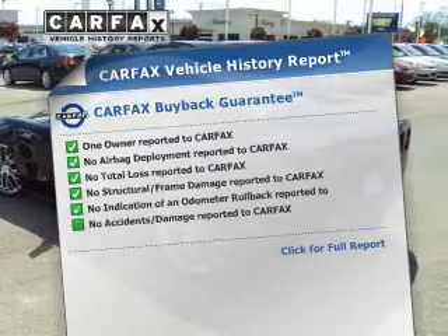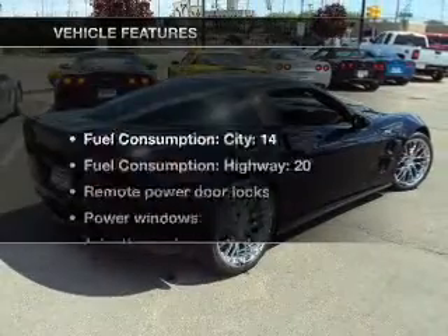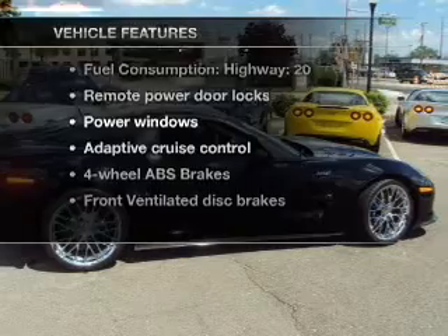the most trusted provider of vehicle history information, is offered to provide you with peace of mind. And, with these notable features, you won't want to miss out on the opportunity to own this amazing ride.